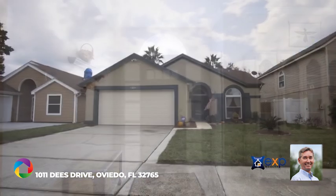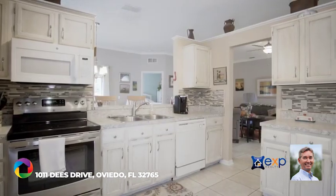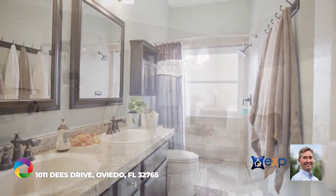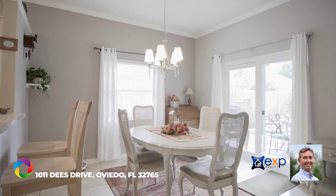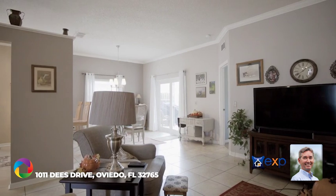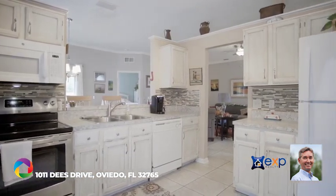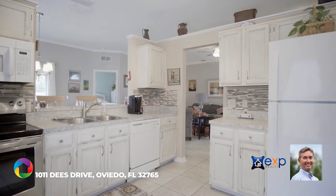Featuring new AC, newly sodded front lawn, updated kitchen, fully updated bathrooms, and double pane windows and slider — this is worry-free living at its best. The charming kitchen features newly refinished cabinetry, a new range, tiled backsplash, and custom shelving.